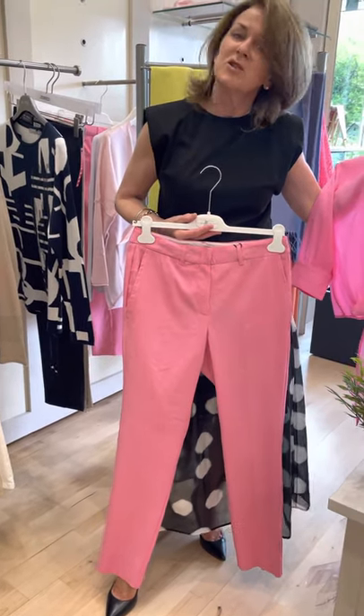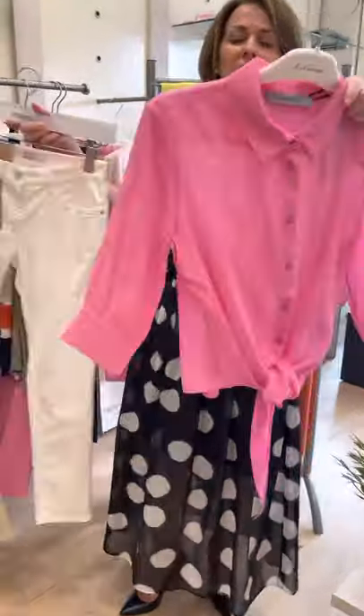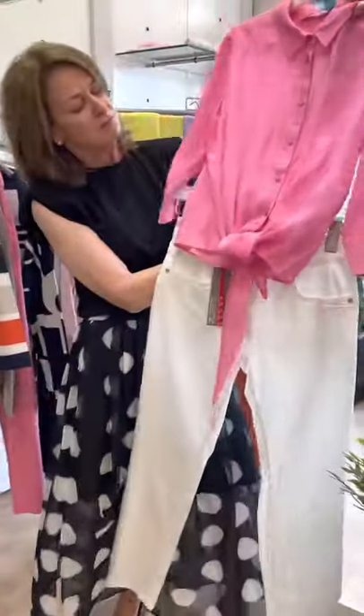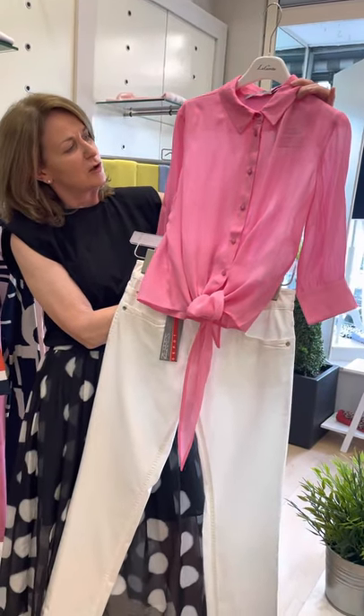The trousers come in 10, 12, 14, and 16. The little top can also be teamed up with white or navy — absolutely gorgeous, a lovely vibrant colour for holidays.